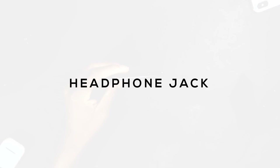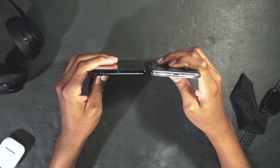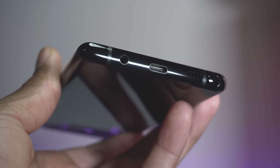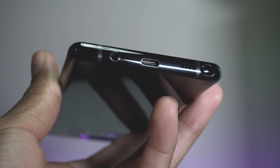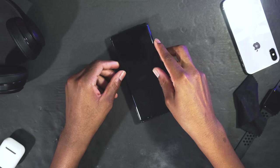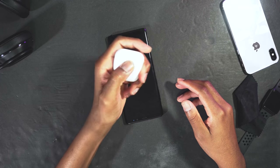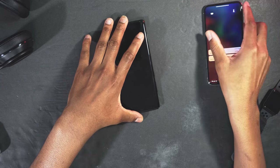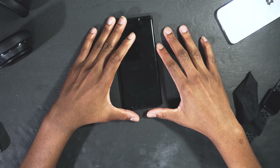We still have the headphone jack on the Note 8. The headphone jack is debatable — a lot of people got used to not having one since Apple dropped it with the iPhone 7. But if you're an audiophile, the headphone jack really matters. Also, you can't charge and listen to music at the same time on the iPhone X, but on the Note 8 you can. For some people, the missing headphone jack is the reason they're not buying iPhones.